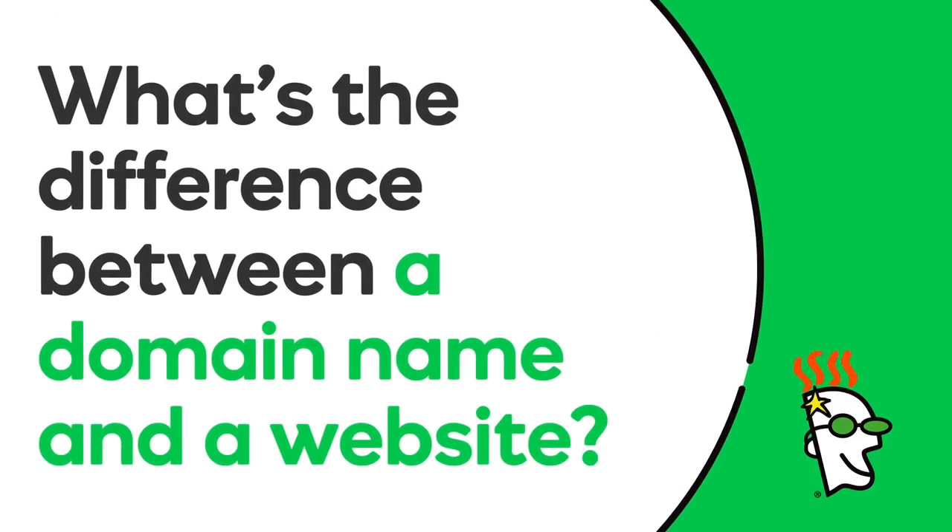Hi there! In this video, you'll learn the difference between a domain and a website. While domains and websites are closely connected, they are two very different things.